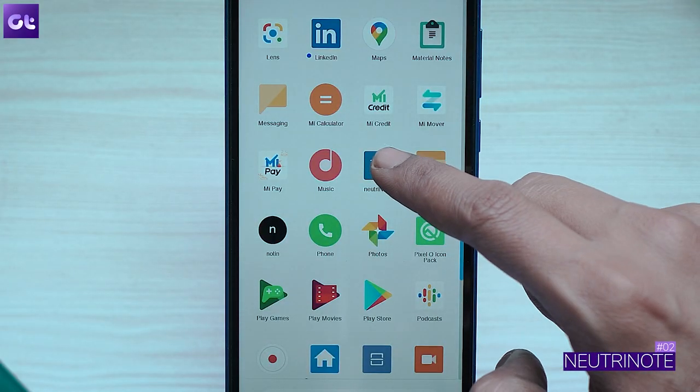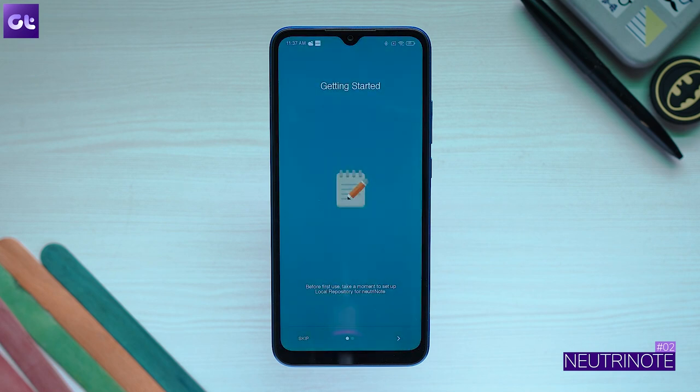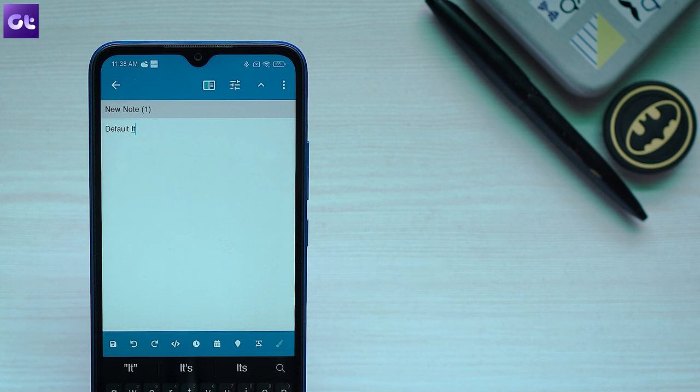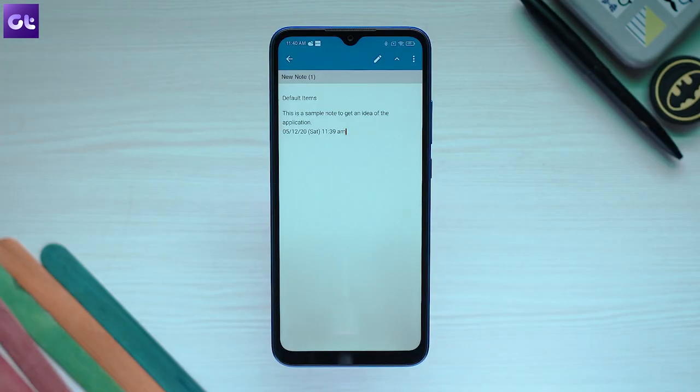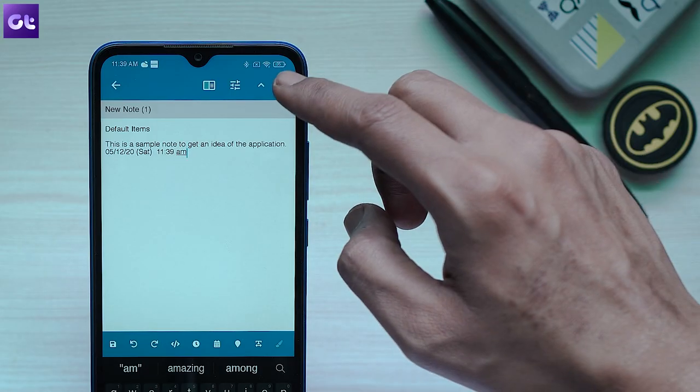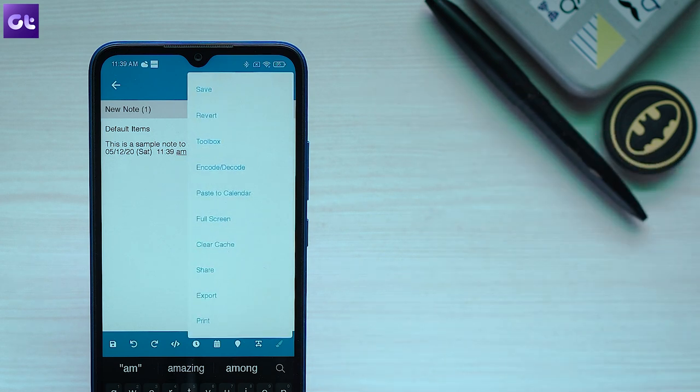Moving on, we have NutriNote, which is one of the most complete and versatile note-taking apps out there. What makes this app special is that it comes in at just 3MB, but despite that it offers tons of features. You can use normal text, markdown, LaTeX, or basically any language to take down notes. The UI is fine-tuned to make it much easier to access your notes, and there are search filters for finding them quickly as well.